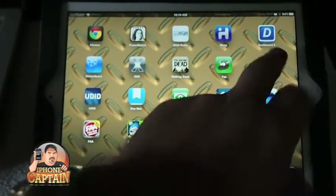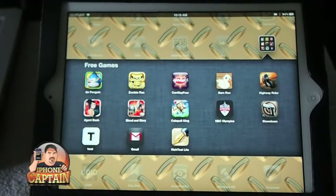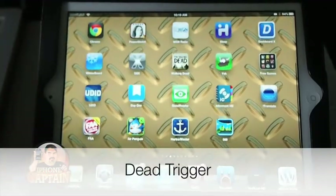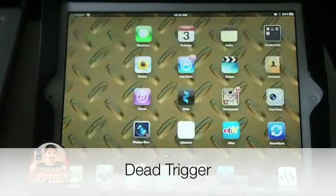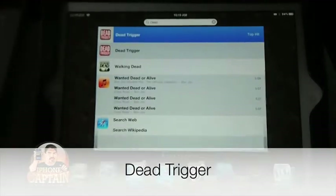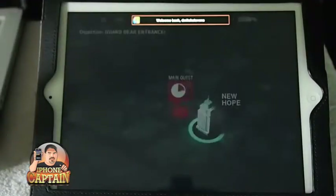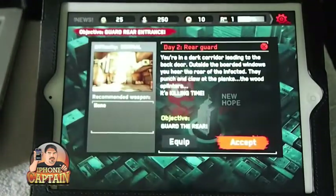This game has been pirated so much that the developers finally just said screw it and made it free. It's a zombie game. You like killing zombies? You're going to love Dead Trigger. I'm going to tell you right now, this game will make you have nightmares — it'll make your children have nightmares — so you better watch out where you play this game.